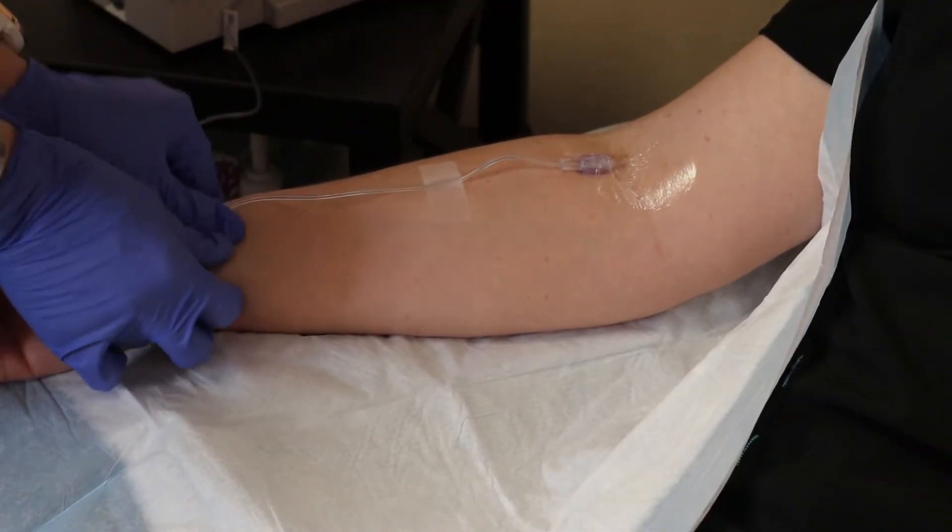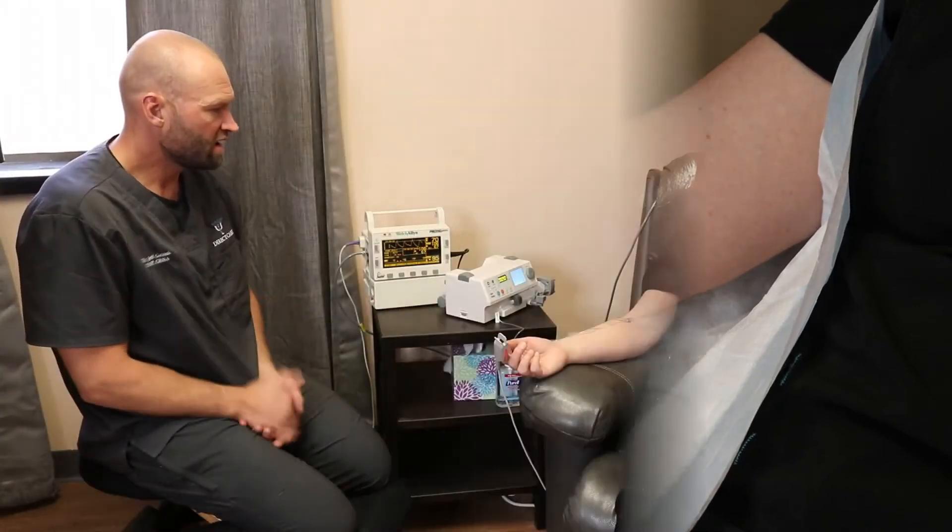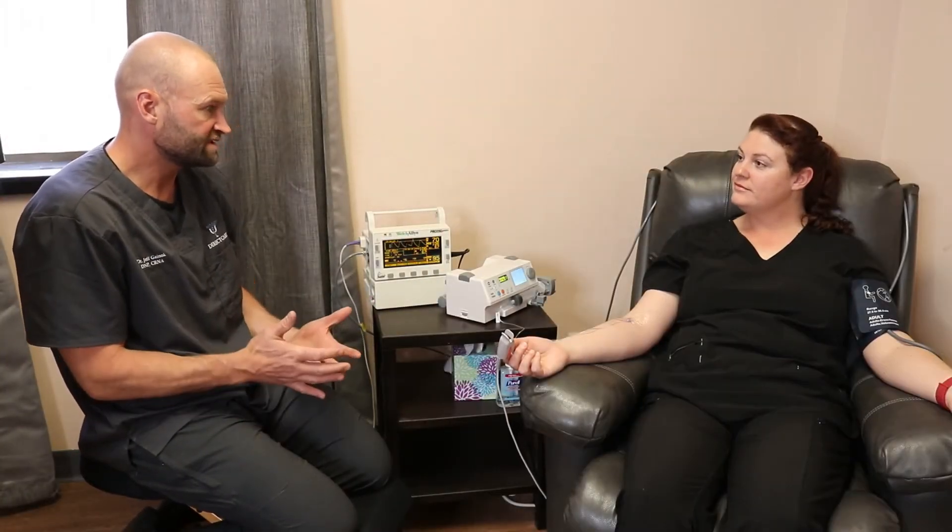Upon the completion of the infusion, you hang out for about 20 or 30 minutes until you feel like you're grounded enough, and then someone will drive you home.